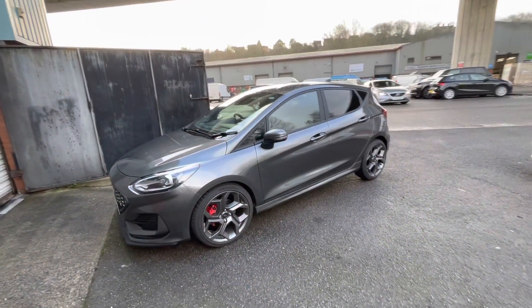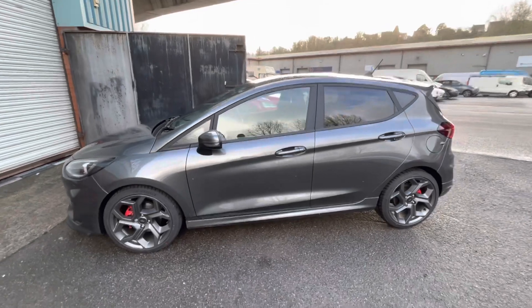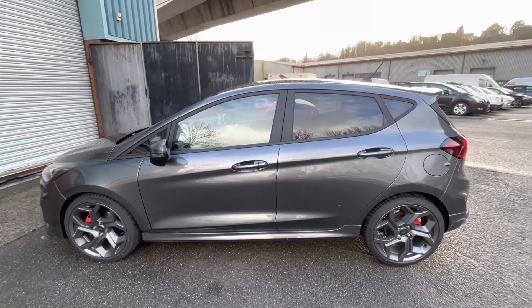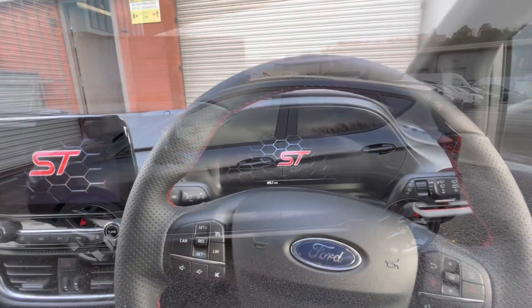Hello folks, Wes from B&B Audio. What are we doing today? Brand spanking new Fiesta ST, straight out of the showroom. The customer's not messing around — his last one got stolen, he had an insurance payout, bought a new one, and this time he's come straight to us.